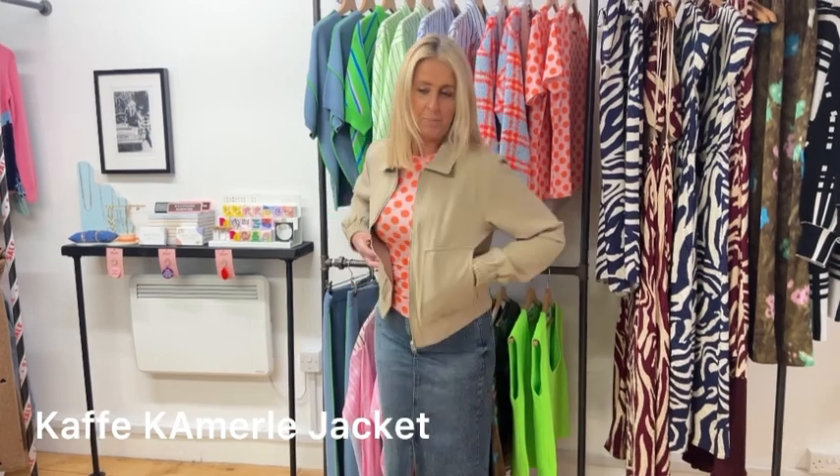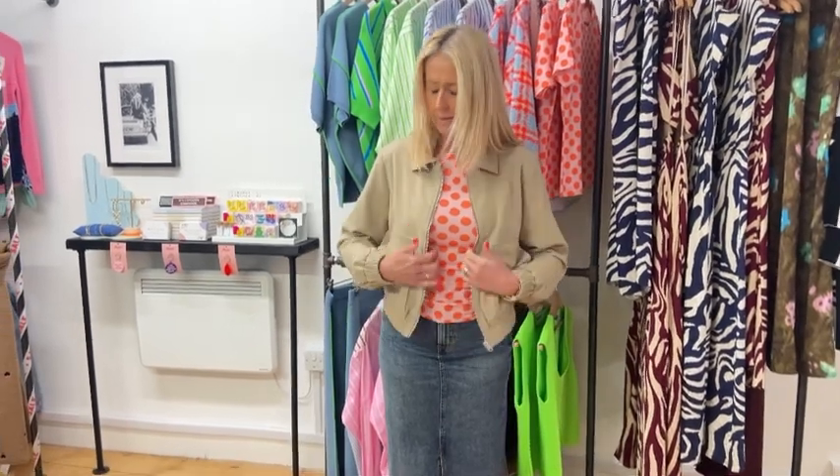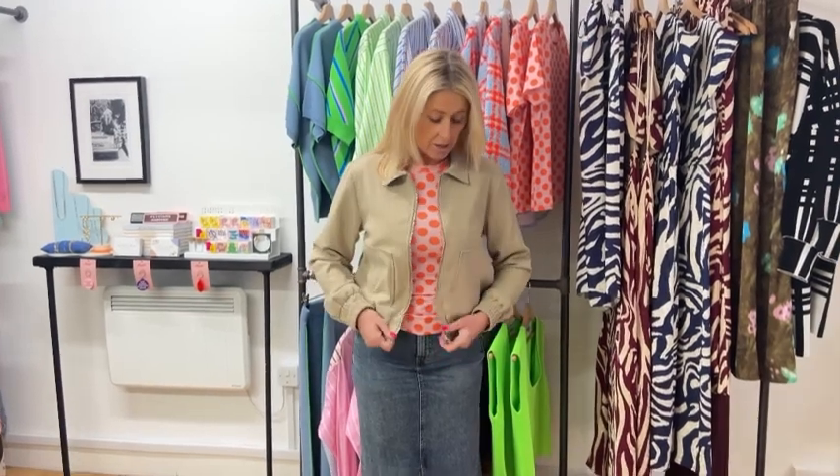So we'll start with the jacket. This is the really cool jacket from CAF. It's got the big oversized pockets on the front. It's a little bomber style. It's quite a cool trendy little piece and it's a good price too, as with all of the CAF collection as we already know.